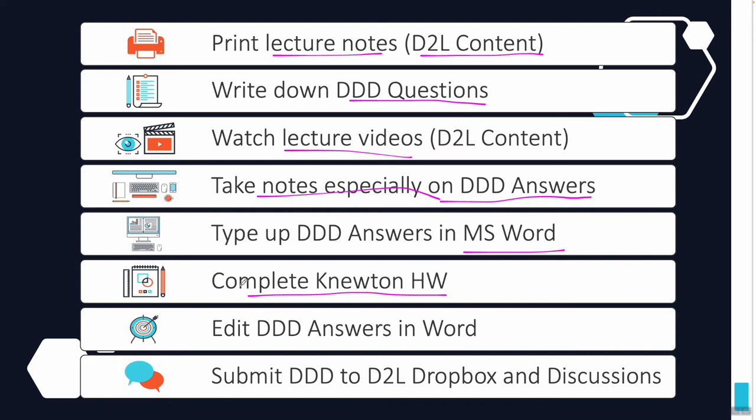After you've completed the Newton homework, keep your DDD questions and answers in mind. If you realize you were wrong on something, go back and fix it. Get precision and accuracy in all of your DDD answers as you complete the homework, and then edit your document so that your answers are the best possible. Then take that document, submit the Word document to the Dropbox, and copy and paste what's in it into Discussions. There is another video that will show you exactly how to do that.